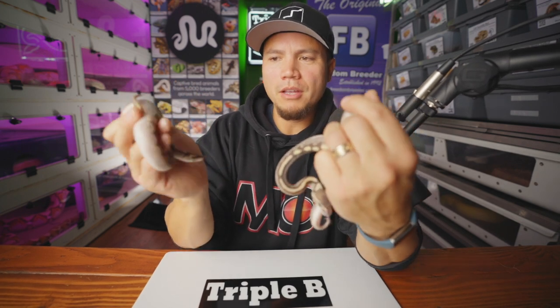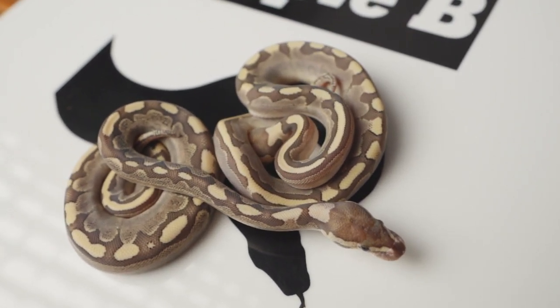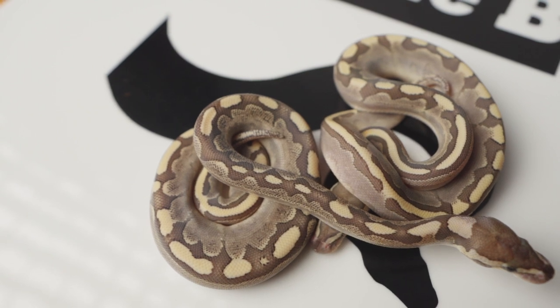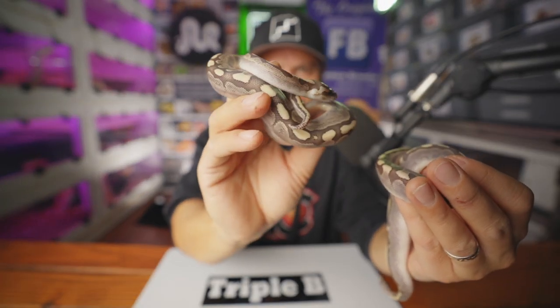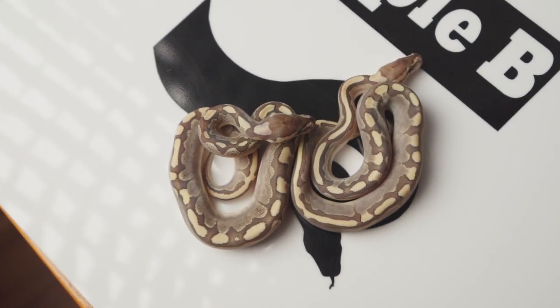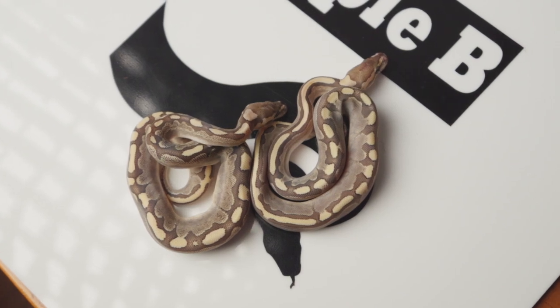Snakes number five and six are very squirrely and they're obviously both Bamboo. Snake number five has a bit more graveling on the sides. I like to see at least five meals and a few sheds — maybe even ten meals and several sheds — before I start trying to call what genes are in with Bamboo, because Bamboo is such a strong gene it's hard to tell what else is going on. These two snakes hatched out with mom, whereas snakes seven and eight were the two that went into the incubator because she rolled them to the side.